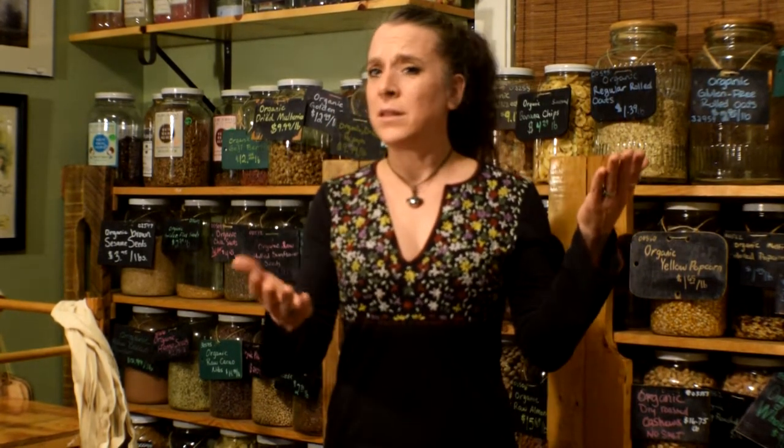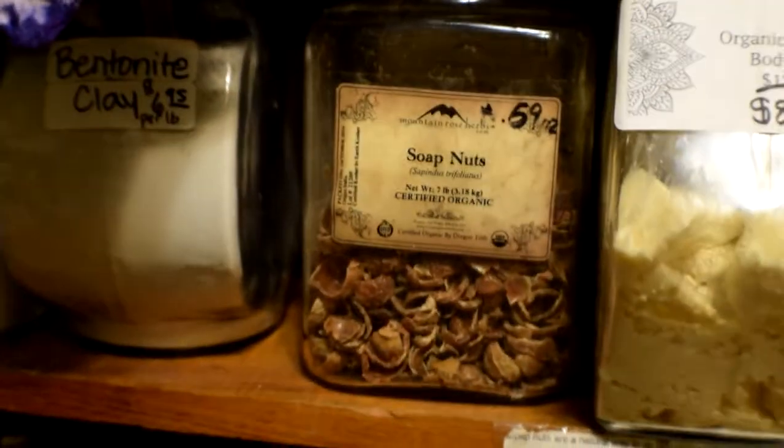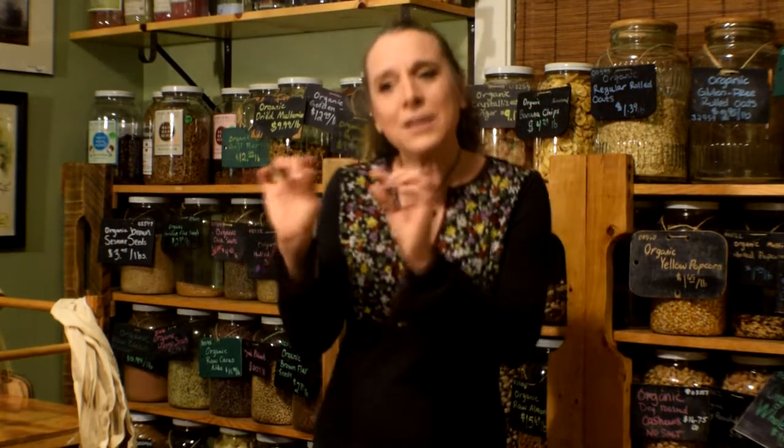Even the things that we sell here lead to that. So for laundry detergent, we sell soap nuts, which is literally just a nut that grows on a tree — not an actual nut, so don't worry if you're allergic to nuts. And that makes a great little bit of suds in your laundry and cleans it up great. So this is another way in which we can educate people that there are other options.